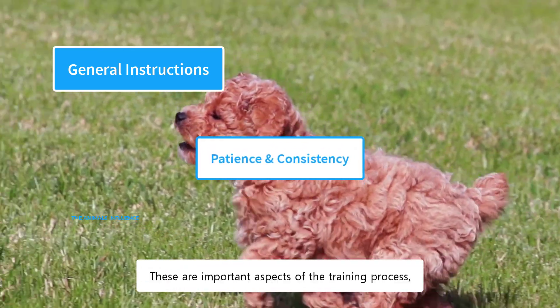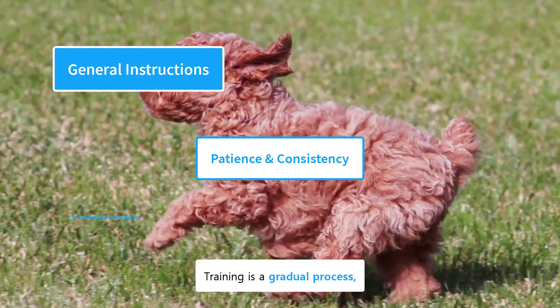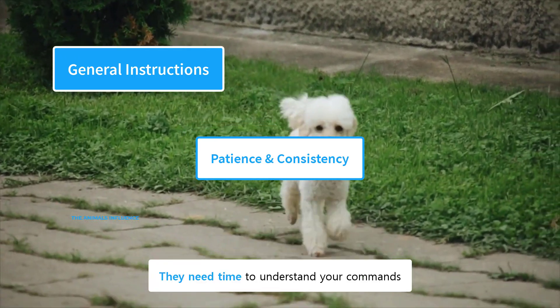These are important aspects of the training process that are related to the owner and not the dog. Training is a gradual process, so you should not expect quick results. Puppies are like toddlers — they need time to understand your commands. With patience and consistency, you can train your poodle more easily.